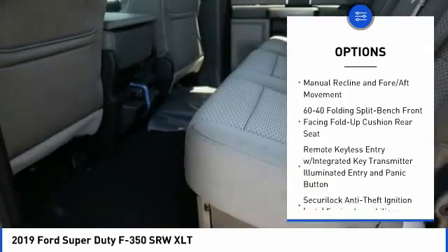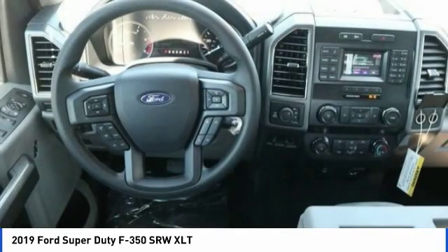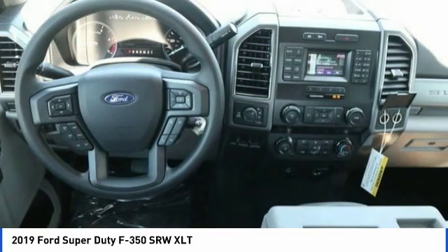Perimeter alarm, front license plate bracket, black door handles, four-piece floor mat set, power rear window sunshade.